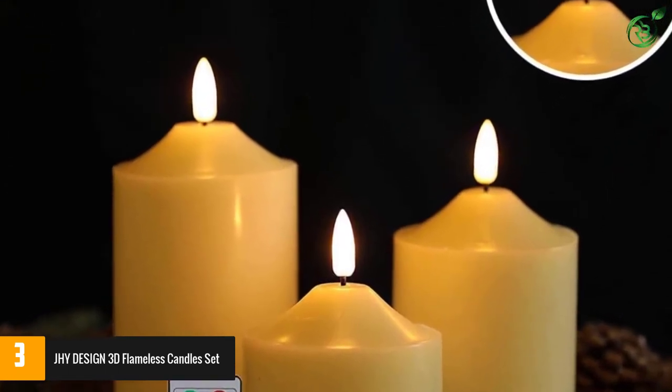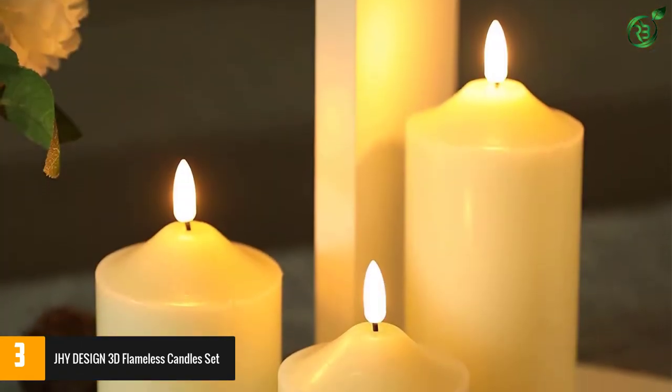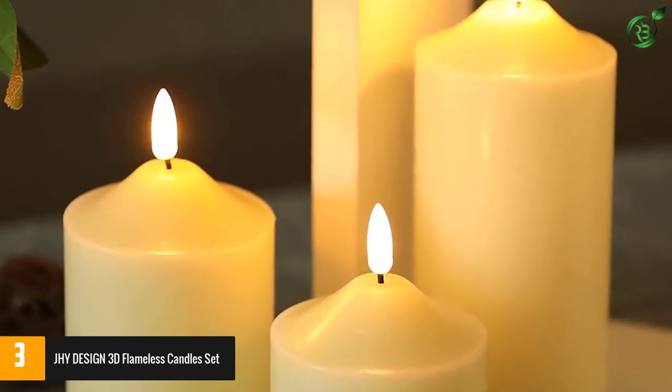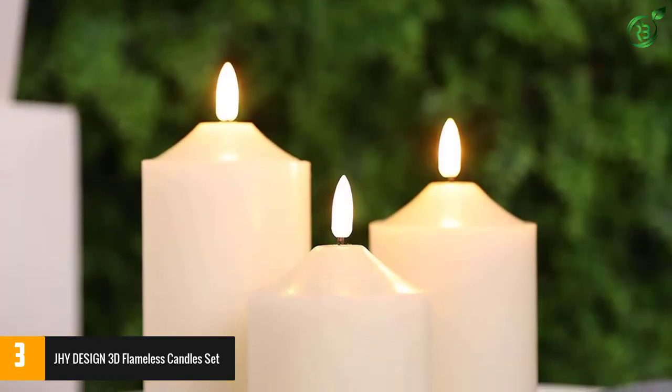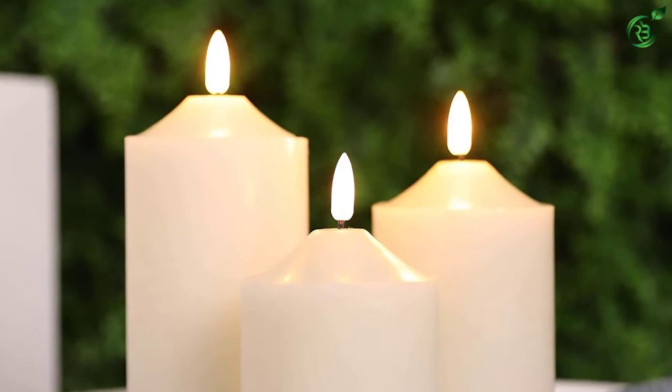The remote allows you to turn them on and off, set a 4 or 8-hour timer, or control the brightness level to set the mood you're after. The candles also have a candle option that emits a flickering light, and an uplight option that turns the candles into static night lights. The package includes 3 candles in varying heights, plus the 8-key timer remote control.